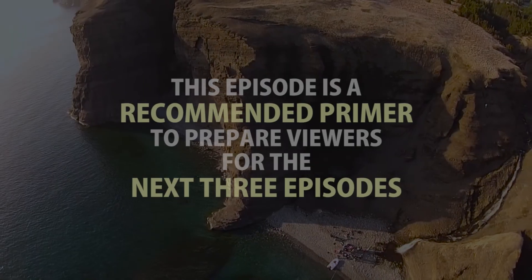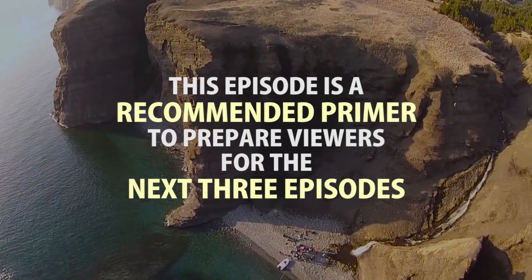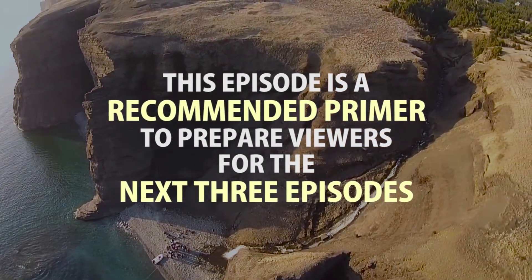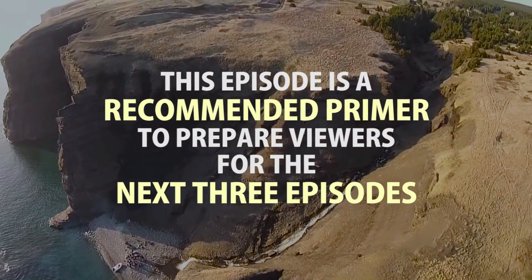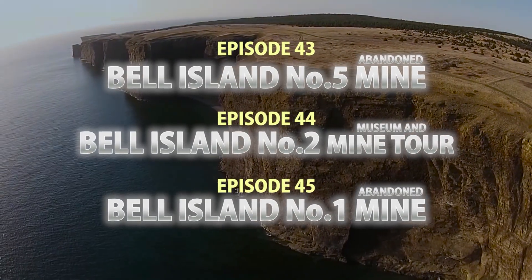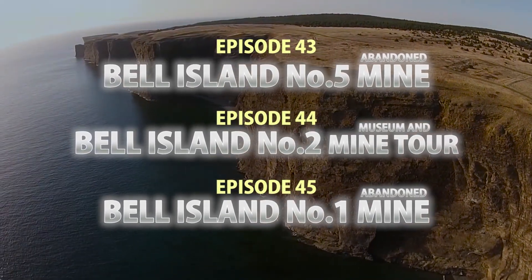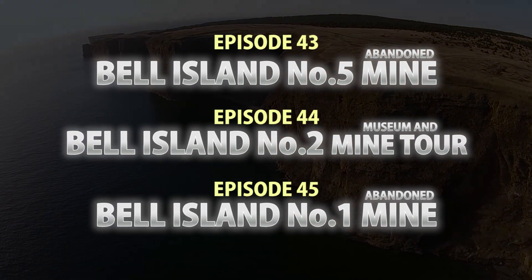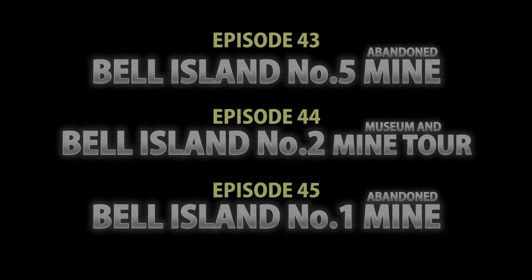Before we get into the actual footage and exploration on the ground, it's very important that for this episode and others we go through a primer of the Belle Island backstory. This is a must so you can have clarity into where we're going and how everything connects together — not only with the on-land underground workings but also the very extensive flooded workings that still exist out under Conception Bay.